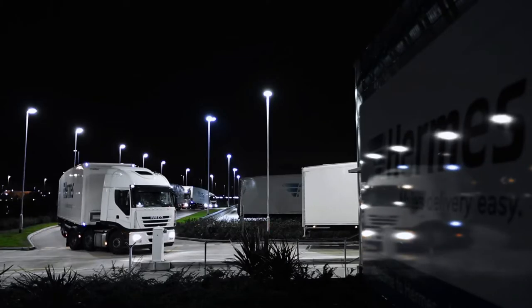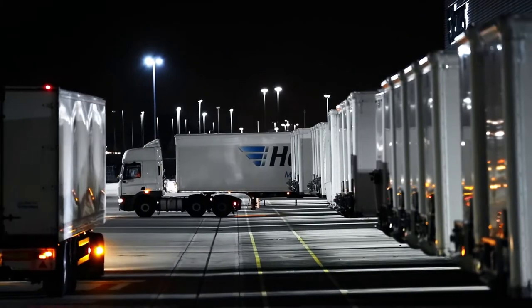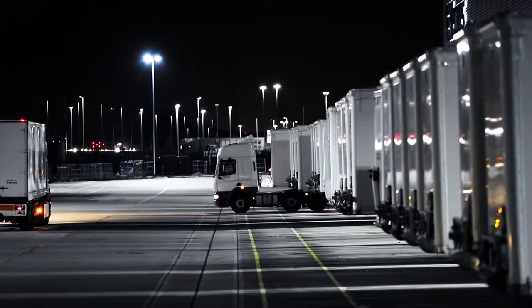In our hub at Warrington, this is our largest sortation centre in the UK. We process approximately a million parcels a day and we are the largest sortation centre in the Hermes Group in Europe.